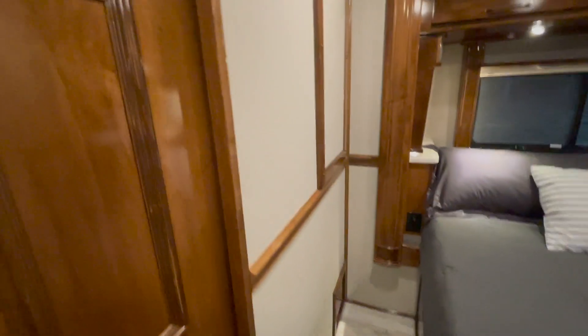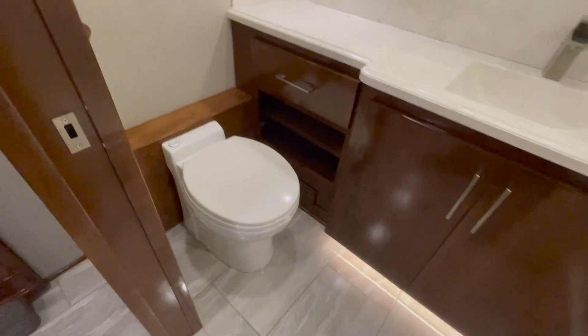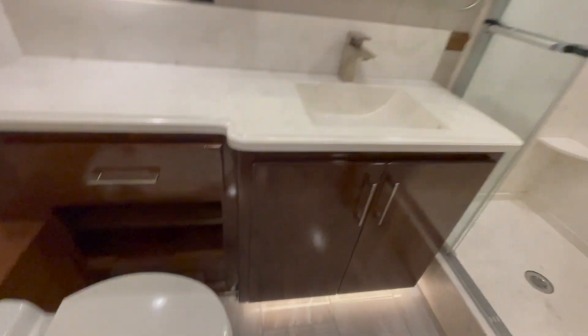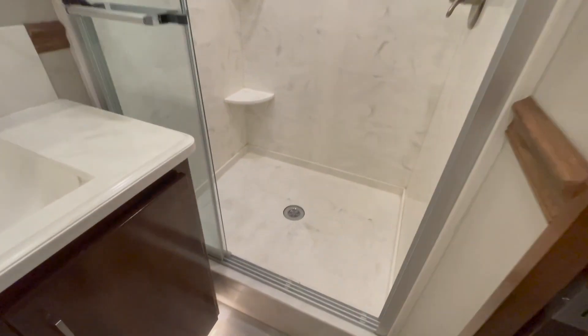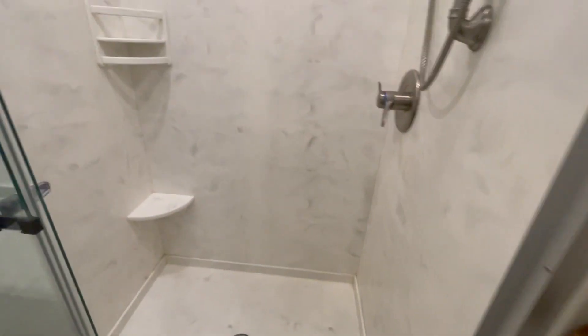Back here we've got the master bath. We've got another electric flush vacuum toilet, a sink and vanity, another medicine cabinet with a mirror, and the tiled shower with stainless fixtures and sliding glass doors.